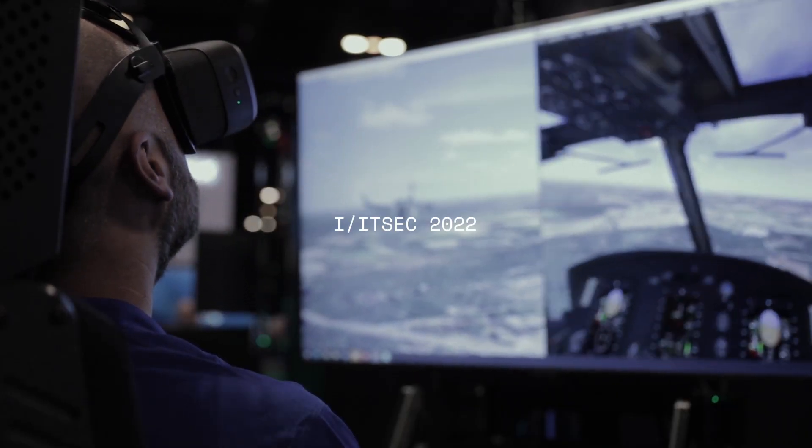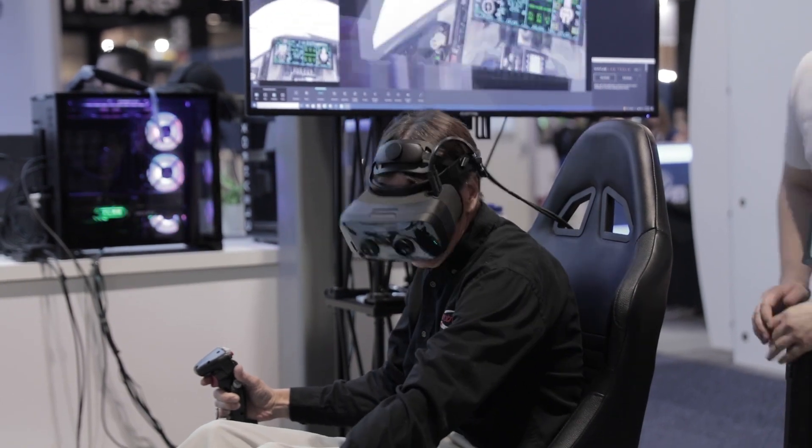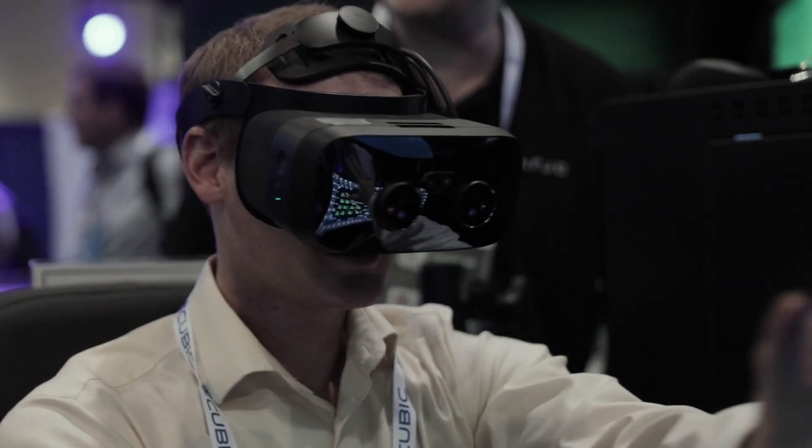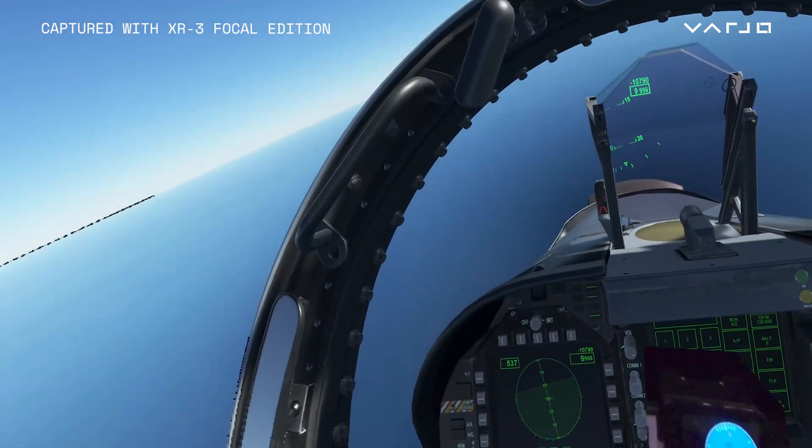The instant reaction of the fidelity is overwhelming — it's bar none the best headset. The first time we tried the XR3 Focal Edition, you can really see the resolution increase based upon how far the distance the cockpit is from the pilot. This allows us to do a lot more training with mixed reality that wasn't possible before.